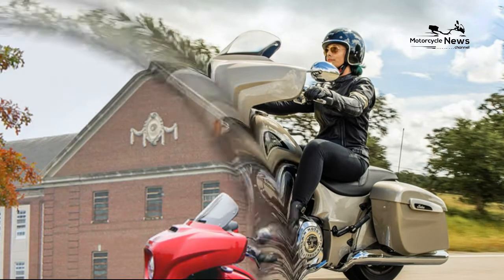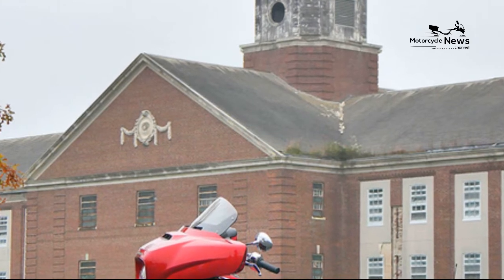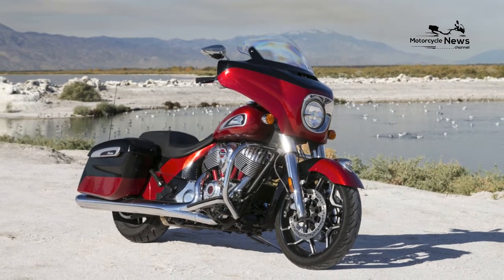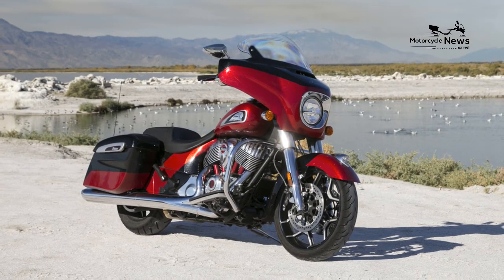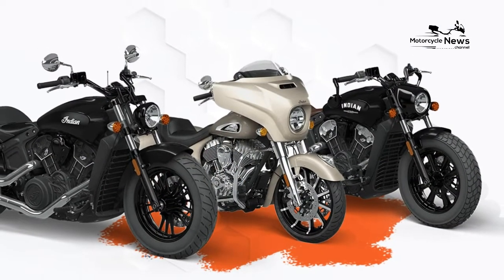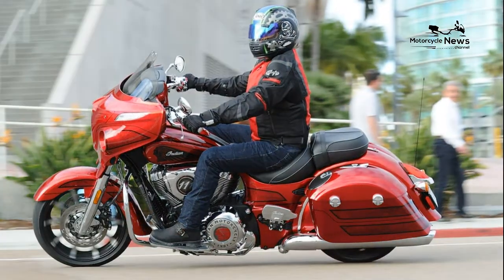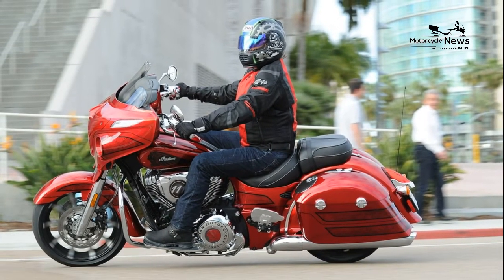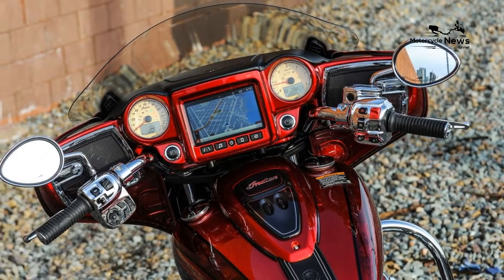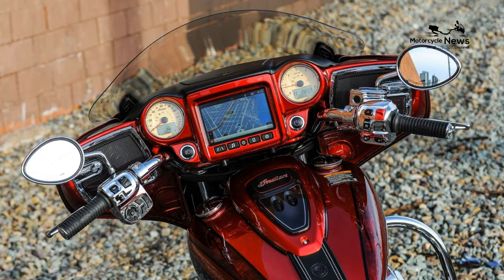Having planned a New England tour for the summer, I approached Indian with the idea of combining the tour and the motorcycle loan, and again Indian cooperated magnificently by agreeing to deliver the bike to New Hampshire. I would also ride the motorcycle back to my home in southwest Florida, giving me the opportunity to evaluate the bike on a long-distance route through the center of the Appalachian Mountains, with stops in North Carolina, Tennessee, and Georgia. I flew to New Hampshire on July 11 and picked up the 2020 Chieftain Elite at Mom's Indian dealership in Manchester, New Hampshire, with 2,211 miles on the odometer.